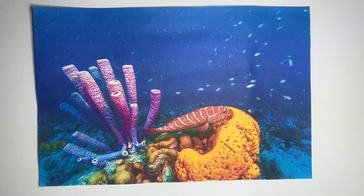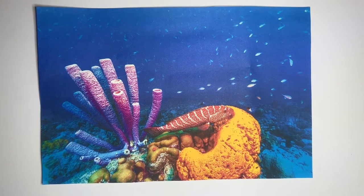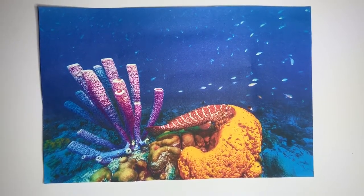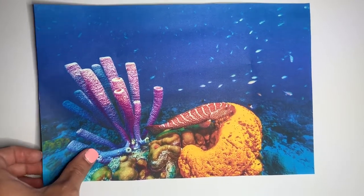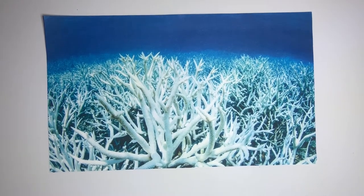Water pollution can cause harm to the coral reef ecosystem in a number of ways. However, the most significant is coral bleaching. Pollutants in the water can cause the corals to be stressed and turn completely white. While the corals are not dead when they become bleached, they are very stressed.